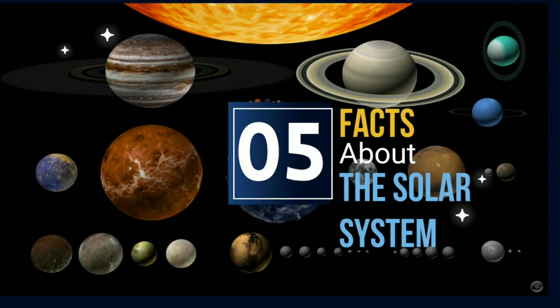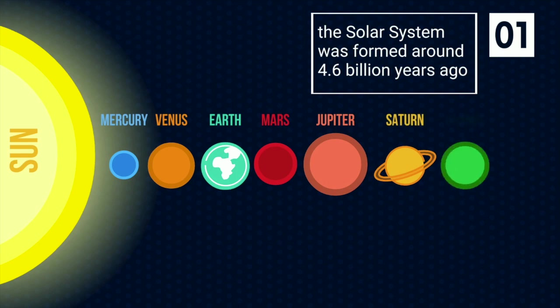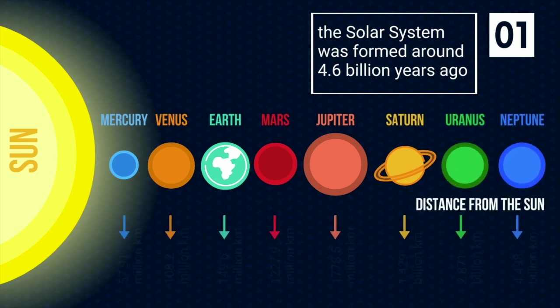5 Facts About the Solar System. The solar system was formed around 4.6 billion years ago.